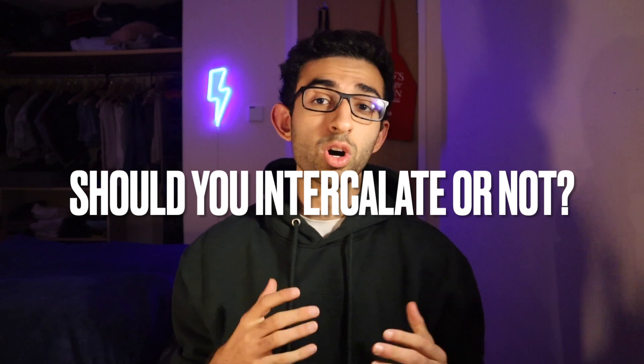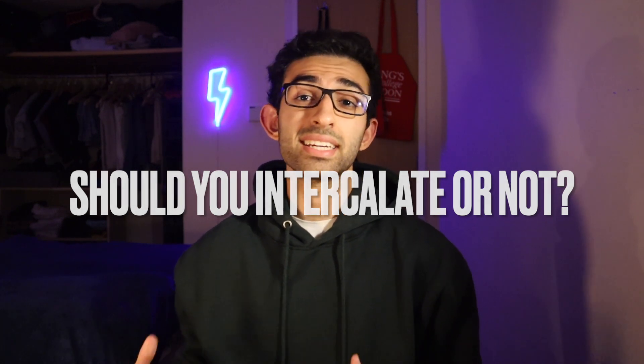But if this all sounds great, why would you not do it? And that's what we're going to figure out in this video — reasons to and reasons not to do an intercalated degree.